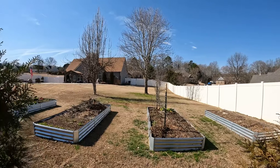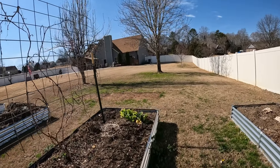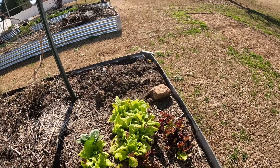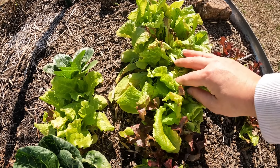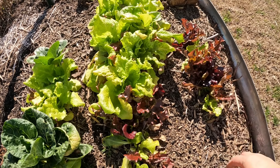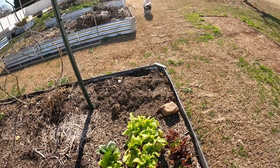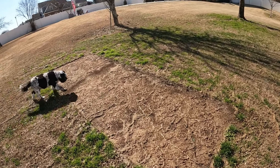I also have more lettuce over here. I think I need to separate them or do something with it. The plants are still pretty good — cold temperatures did not hurt them. And look at this area right here, it's going to be all grass going.